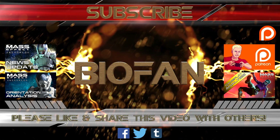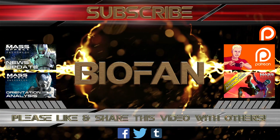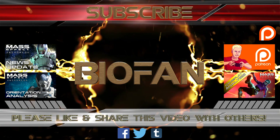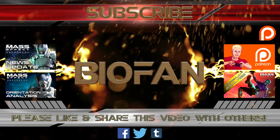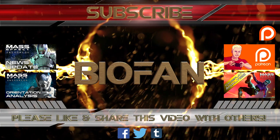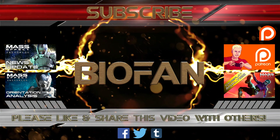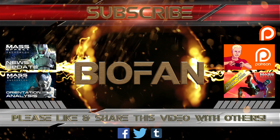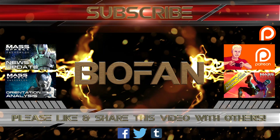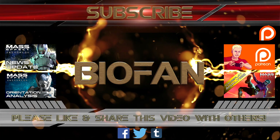Be sure to stay tuned as I'll be covering every single bit of the massive amount of news that came out recently. What do you think of the N7 Day trailer? What did you notice? Who is your favorite squad mate so far? Tell me all about it down in the comments. Be sure to hit that like button and share this video. For more Mass Effect Andromeda and BioWare related videos, subscribe to my channel. For instant news coverage, follow me on Twitter and other social media — links in the video description. If you'd like to support my channel, head over to my Patreon page.